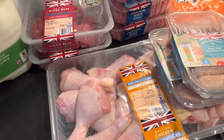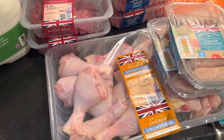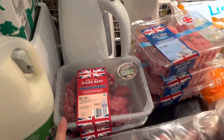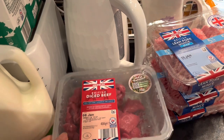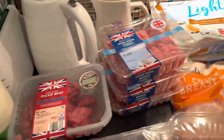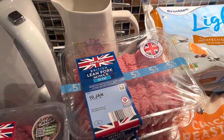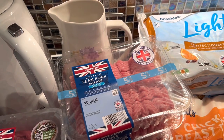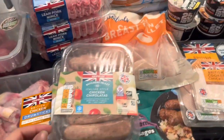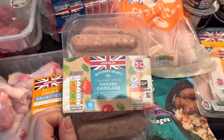The chicken thighs were on special offer - £3.69 for this two-kilo big tray, and I bought two. British diced beef - two packs of them - they are exactly the same price at Tesco at £3.79. Five percent lean pork mince cost £3.25, so it was slightly cheaper than in Tesco.